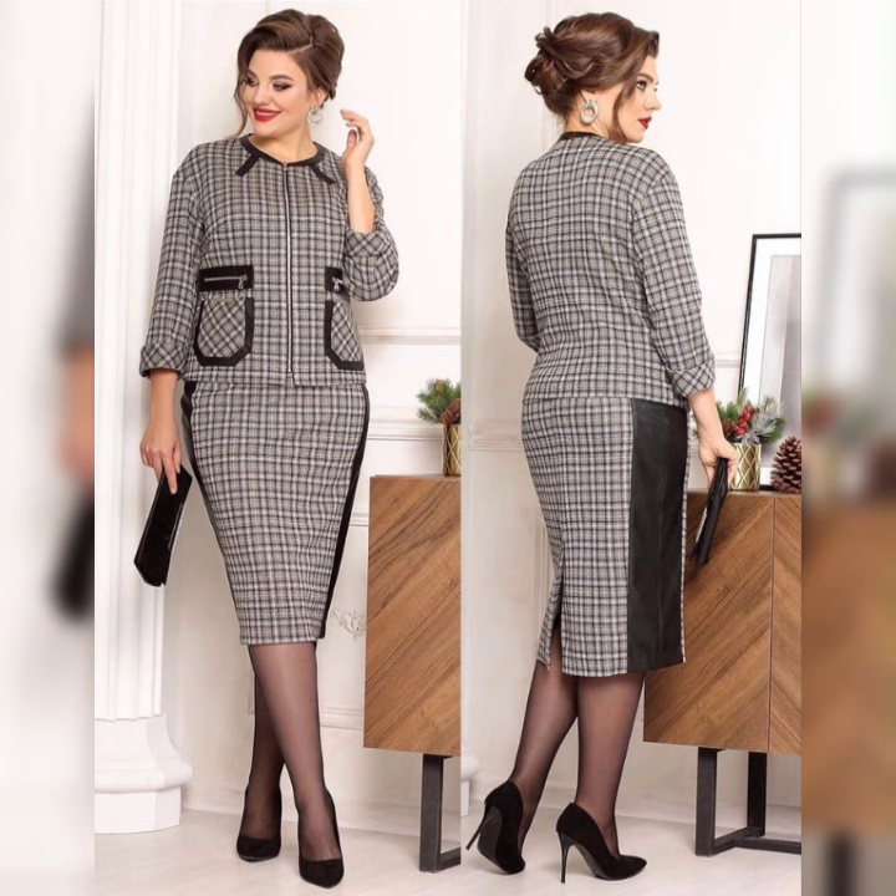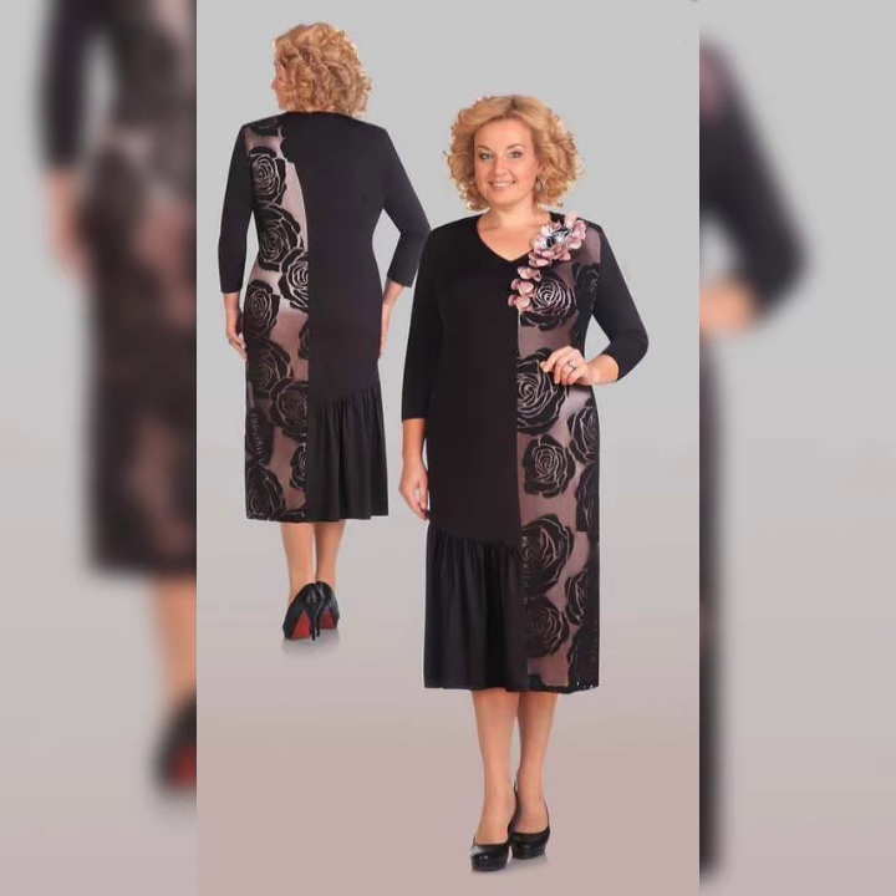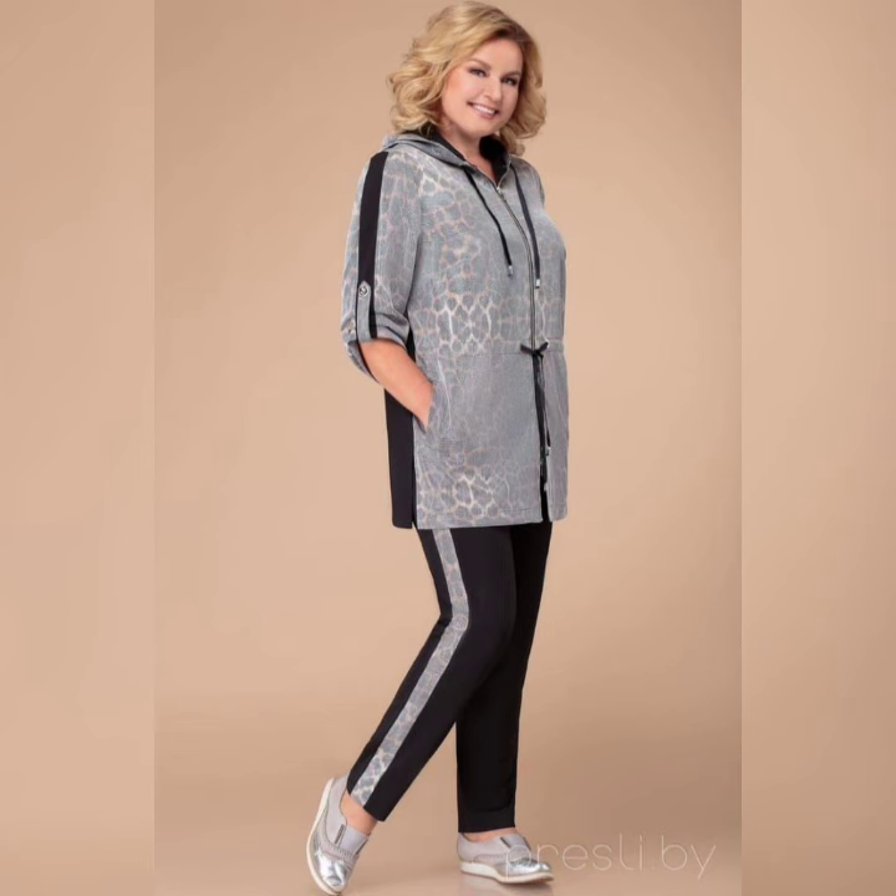First, it's important to do some research. Look for designers and stores that specialize in plus size mother of the bride dresses. You can also check out online retailers that have a wide selection of dresses in larger sizes.